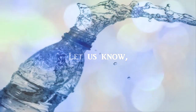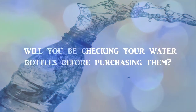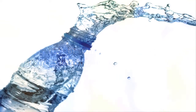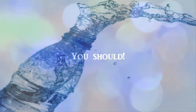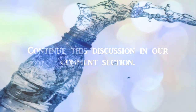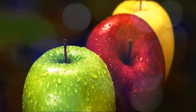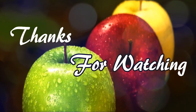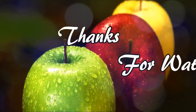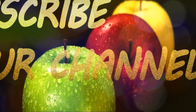Let us know — will you be checking your water bottles before purchasing them? You should. Continue this discussion in our comment section. If you like this video, give it a thumbs up and share with your friends. For more recipes and tips, subscribe to our channel.